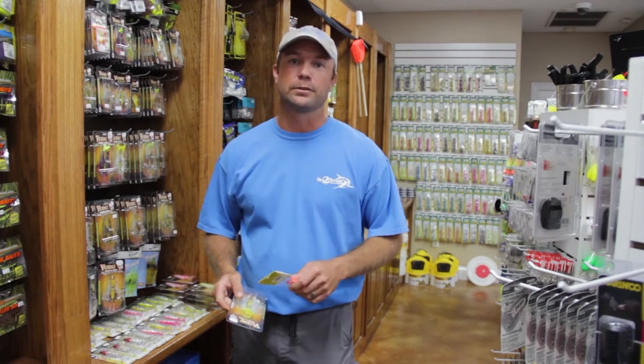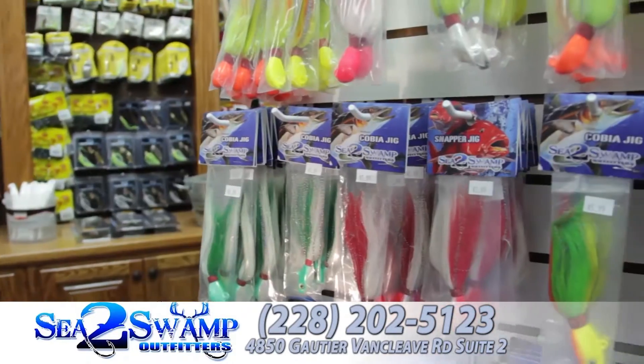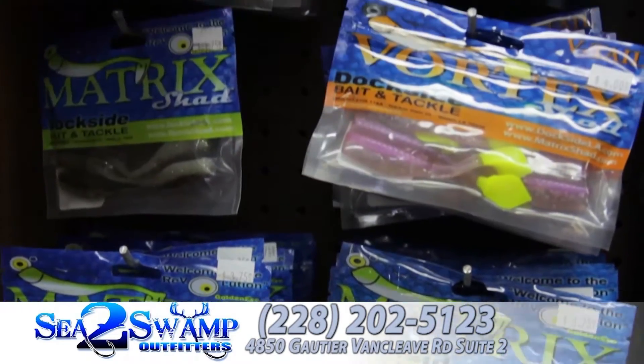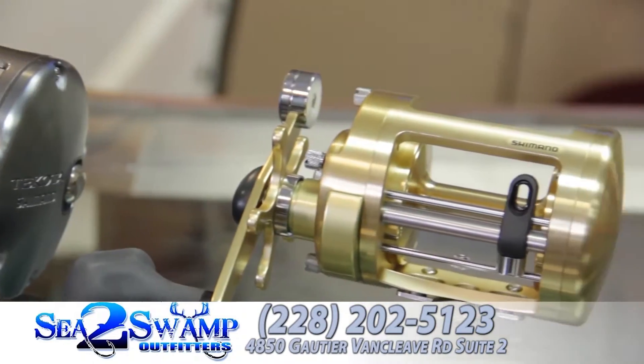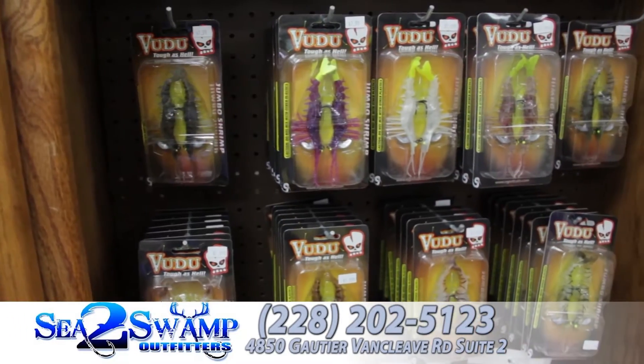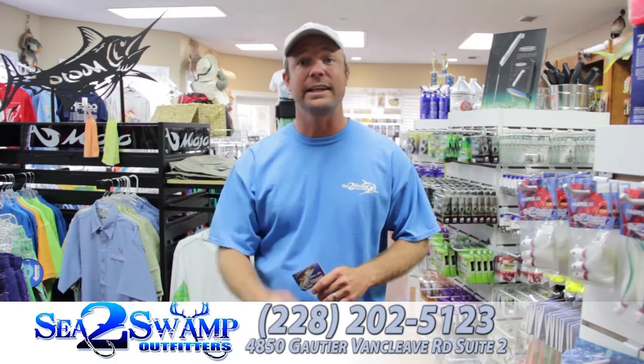Hey, I'm Captain Ronnie Daniels with Fisherman's Guide. Today we're here at Sea to Swamp — this is a store that carries what catches fish. For your next outing, fresh water, salt water, inshore or offshore, Sea to Swamp's got the gear that works.